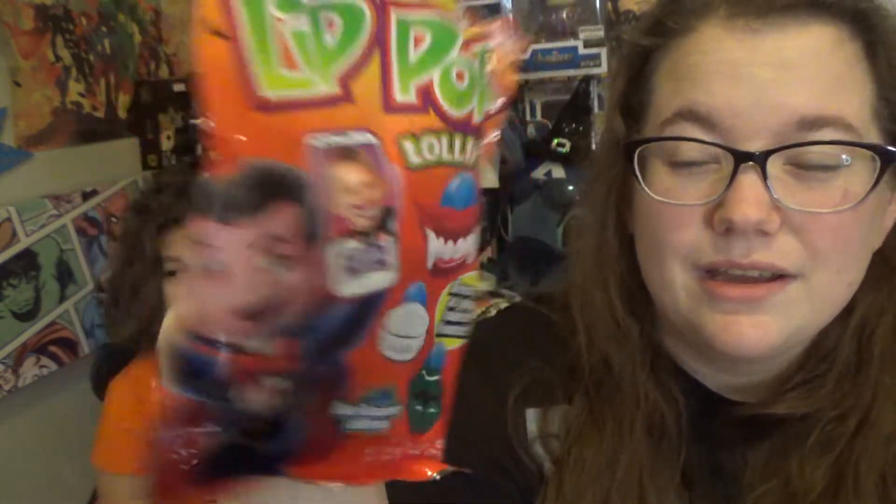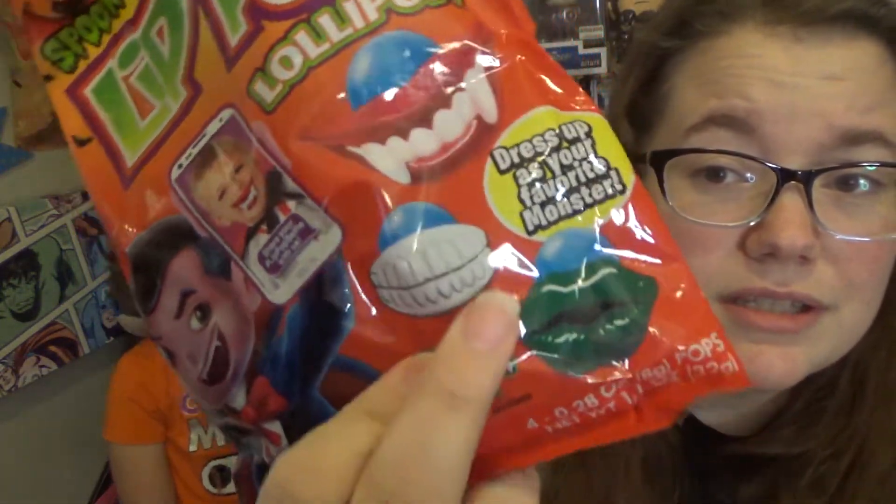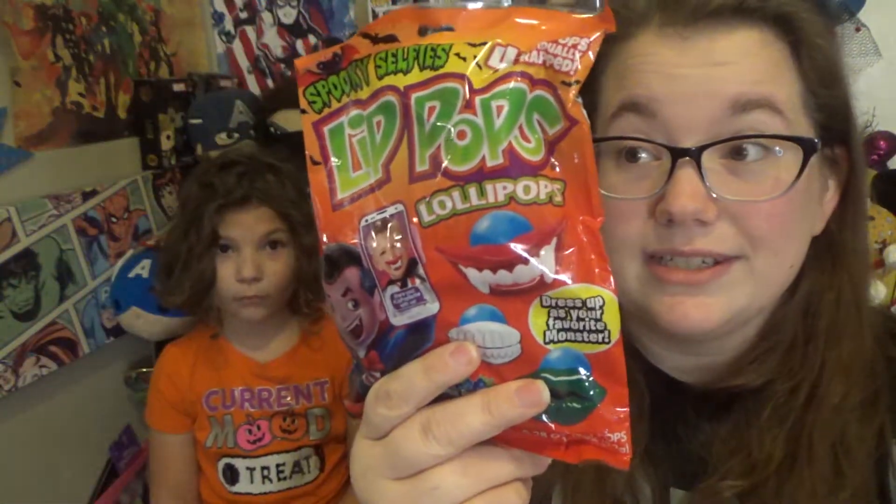We picked up some Nerds. These I pick up every season when they have them — it's just the spooky selfie lollipops. There are four: a vampire, a skeleton mouth, lips, and one more. It's a sucker with a lips-shaped piece. I get these every season when they come out. They also randomly have woodland creature ones and bunny ones, and then they have them for Christmas too, because I love those suckers.